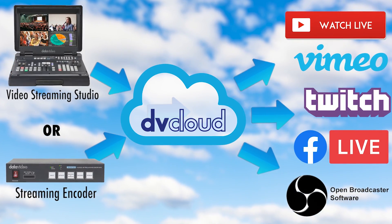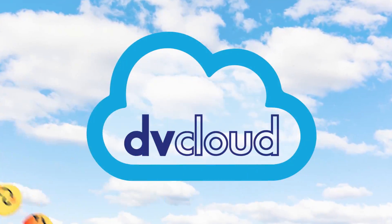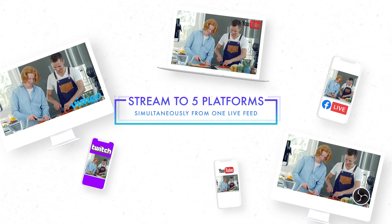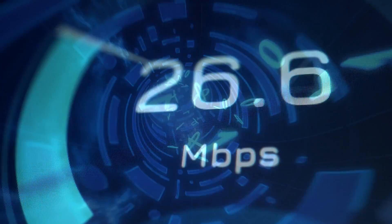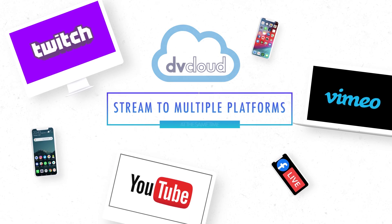If you're ready to take your streaming to the next level and reach a broader audience, you can start today with DVCloud. DVCloud is a new service from Data Video that allows you to stream to up to five platforms simultaneously while only uploading one live feed. There's no need to upgrade your internet to a faster bandwidth — just upload to one stream and DVCloud will take care of the rest.